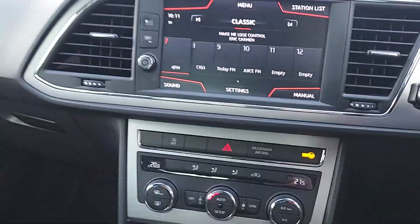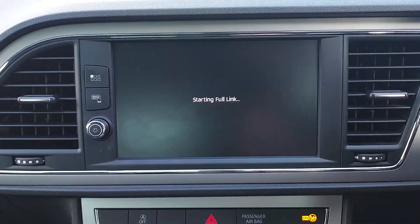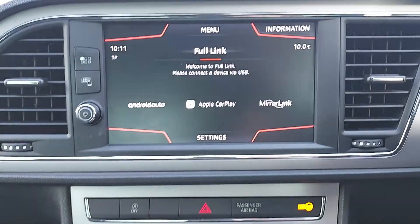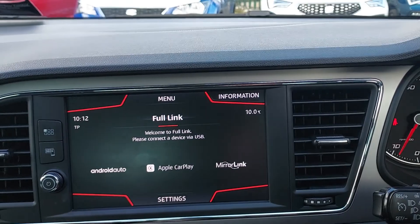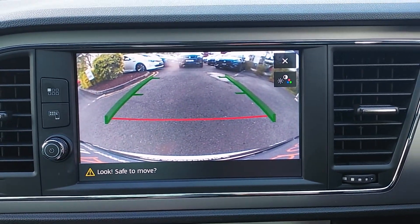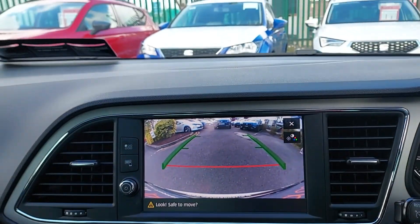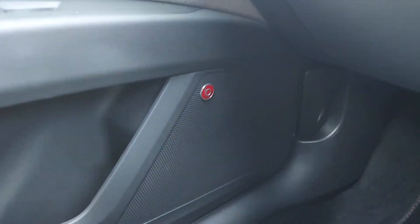This car is fitted with Full Link, so you can connect your phone via Android Auto or Apple CarPlay, and your Spotify, Google Maps etc. can all come onto the screen. When you lock into reverse, your reversing camera comes up. An optional extra on this car is the Beats Audio sound system.